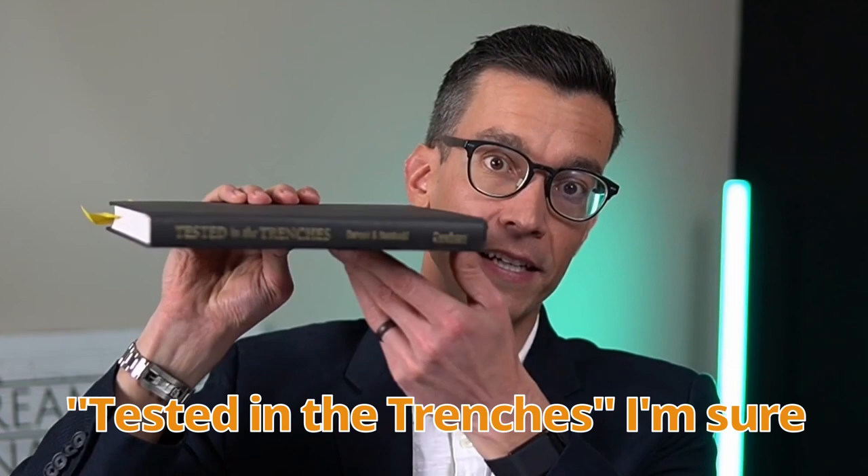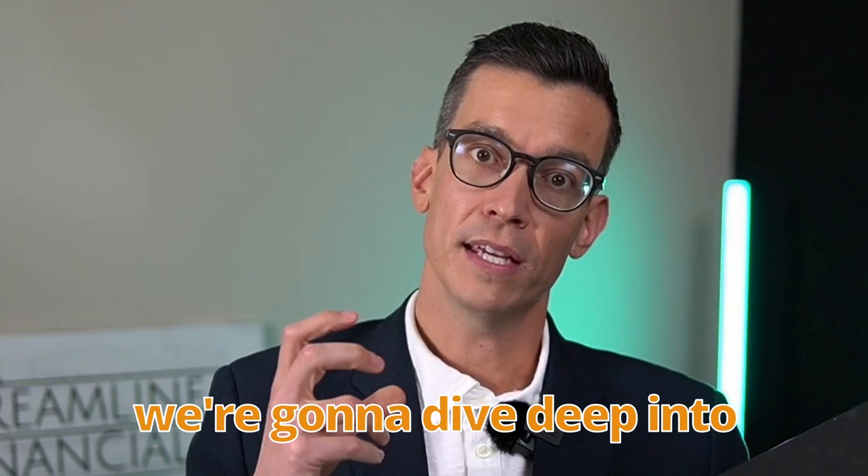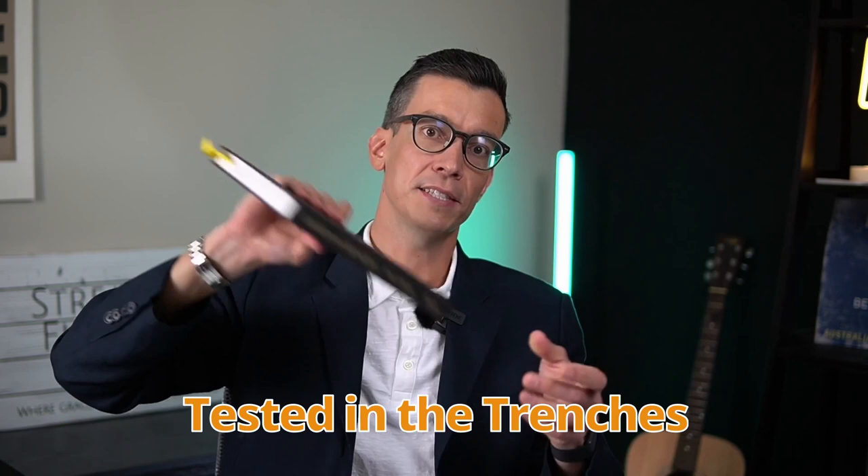Yep, I'm holding it the right way. We're going to dive deep into chapter one of this book. The official title is Tested in the Trenches, a nine-step plan for success as a new era advisor.